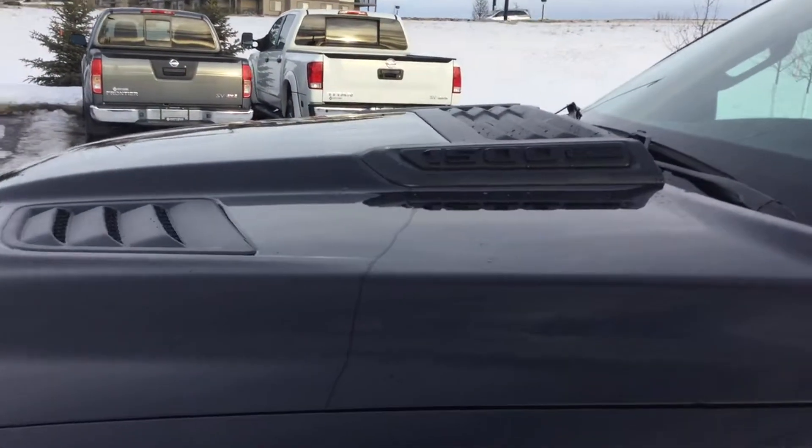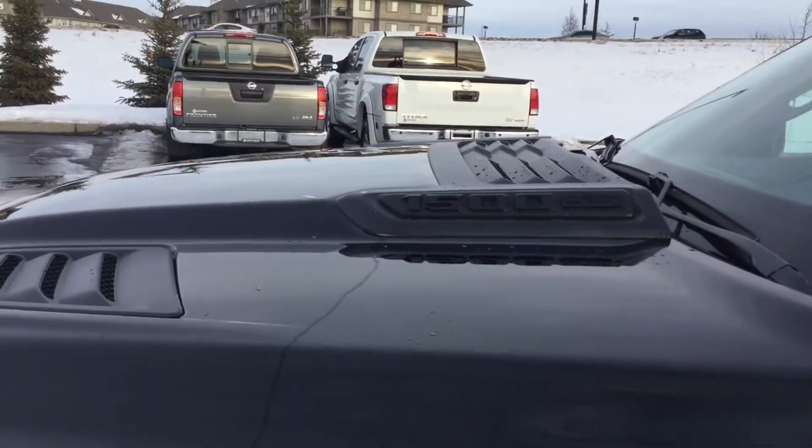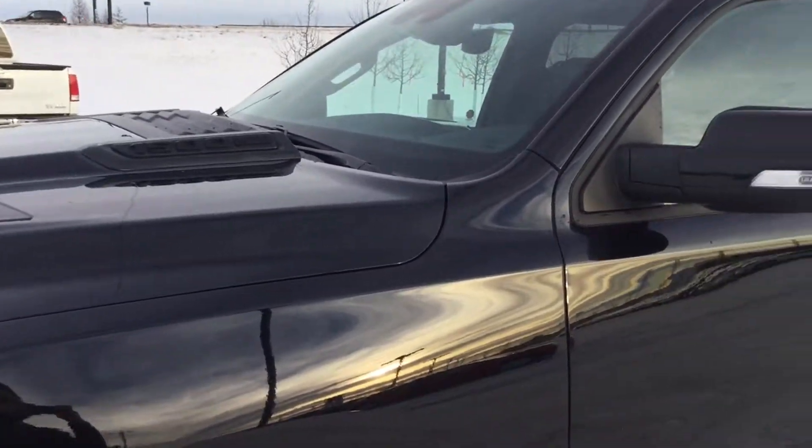Looking at this nice sleek hood, it has the 1500 and the Hemi 5.7 badging. This truck brings a 5.7 V8 producing a whopping 395 horsepower.